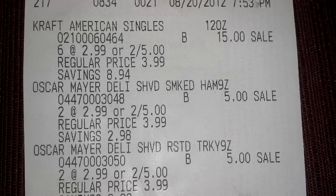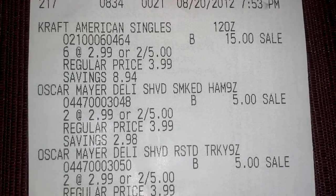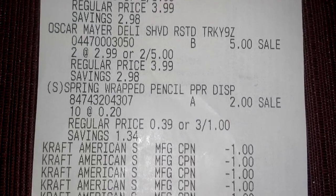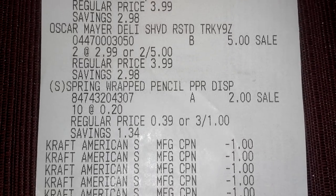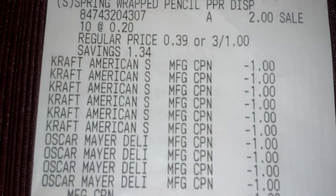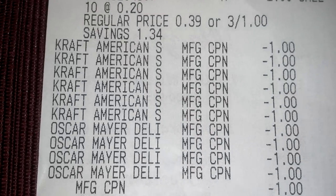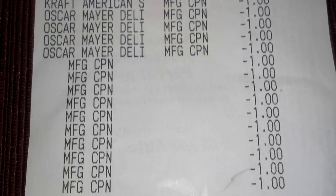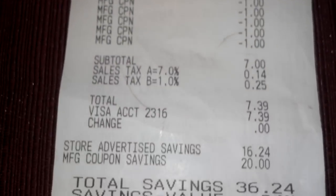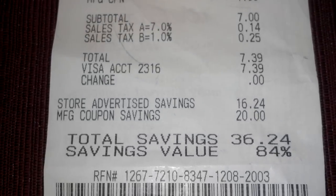Let me tell you what I did. I have all of the items here — that's all the items. And then I threw in 10 spring pencils, which were $0.20 each. I did that to use my ten $1 registry rewards from yesterday. So those are all the coupons for the Kraft items, and those are the ten $1 registry rewards. My subtotal was $7, and tax brought it up to $7.39, which I paid out of pocket.